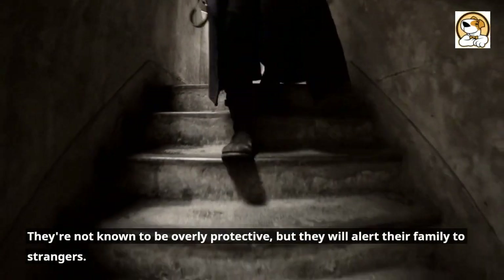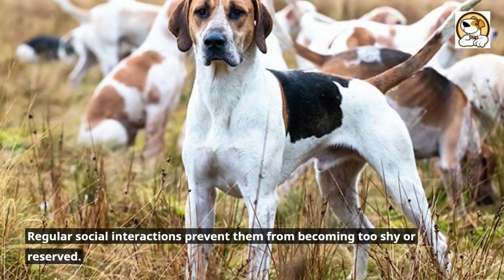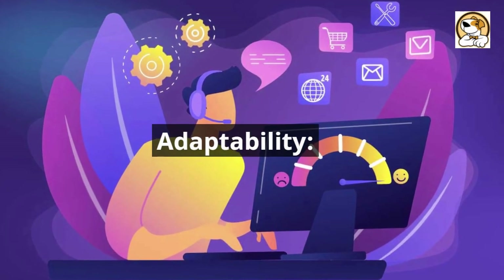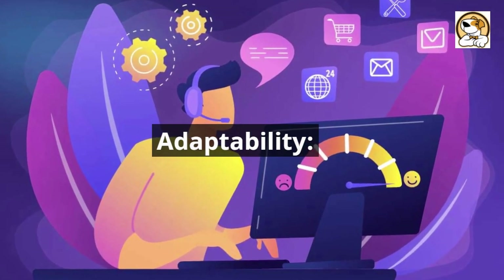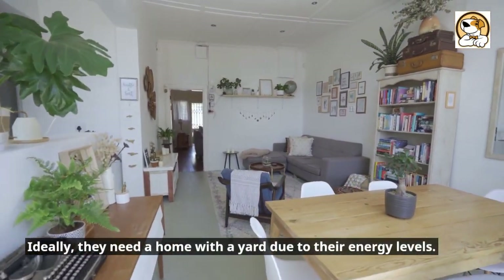Their overall demeanor is friendly and non-aggressive. They're not known to be overly protective, but they will alert their family to strangers. Regular social interactions prevent them from becoming too shy or reserved. Ideally, they need a home with a yard due to their energy levels.